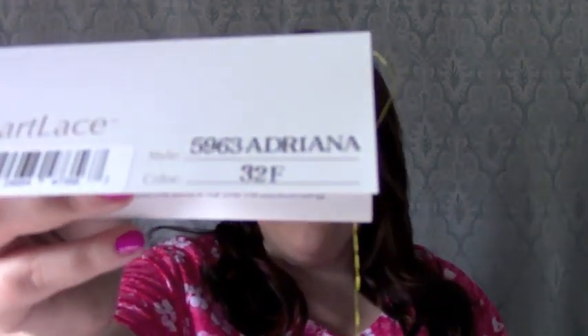Hi there wig lovers, this is Heather from CysterWigs.com and today I'm bringing you a re-review of one of my all time favorite long wigs. This is Adriana, and the color on Adriana is one I get asked questions about all the time. This one is in 32F, which is a very beautiful, high fashion auburn.